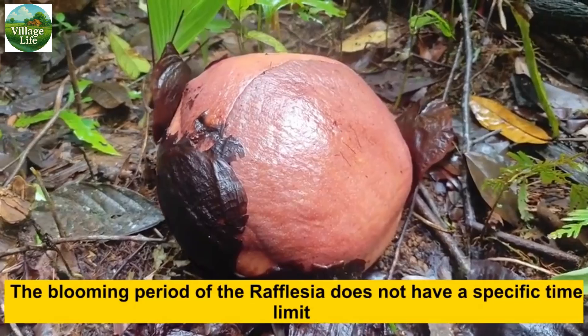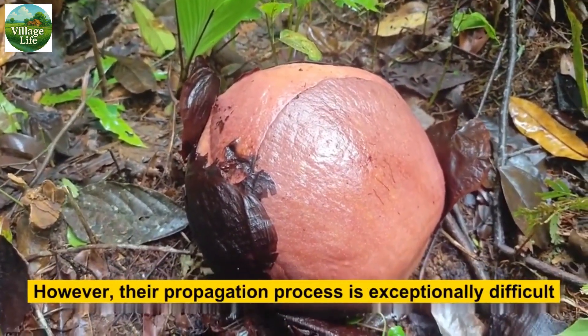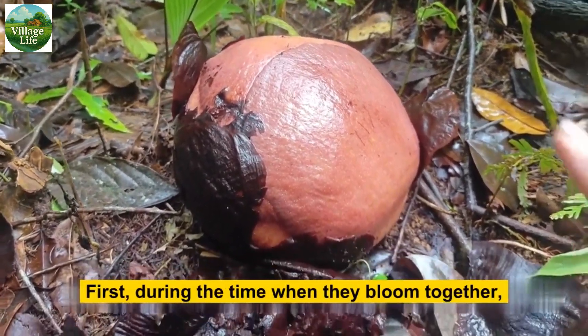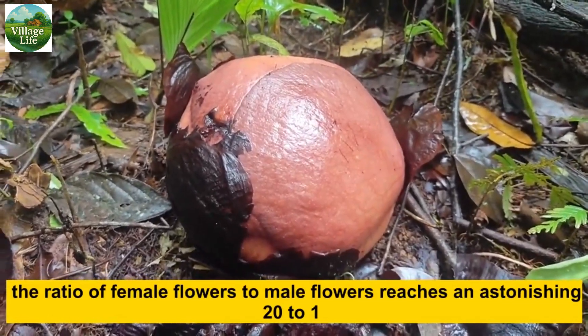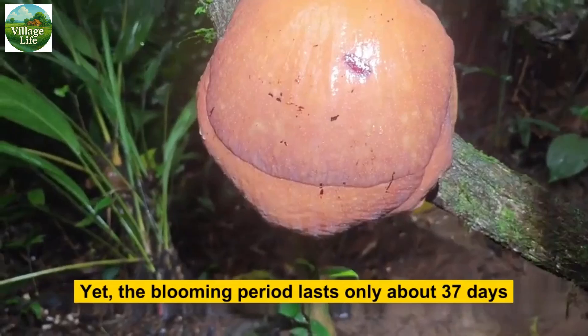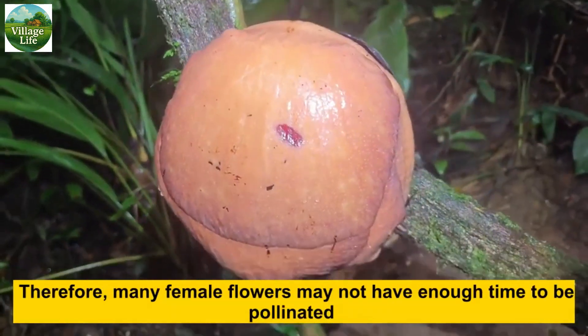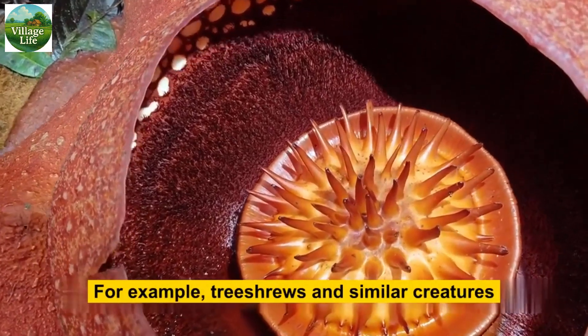The blooming period of the Rafflesia does not have a specific time limit; generally it can be seen from February to October. However, their propagation process is exceptionally difficult. During the time when they bloom together, the ratio of female flowers to male flowers reaches an astonishing 20 to 1, yet the blooming period lasts only about 3 to 7 days. Therefore many female flowers may not have enough time to be pollinated before they dry up.